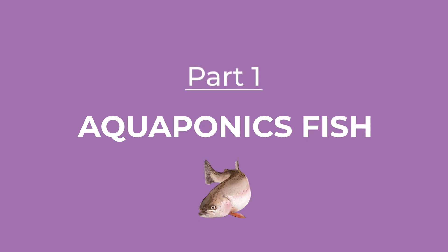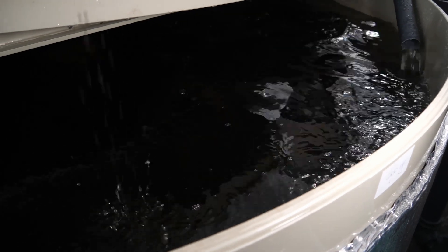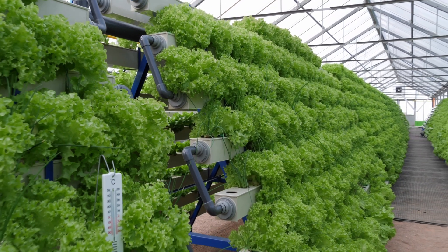Aquaponics fish — what species do we breed and how? Fish play a major role in the aquaponics system. It's their feces that, after passing through a filtration system, serve as a perfect natural fertilizer for the growth of veggies and herbs.